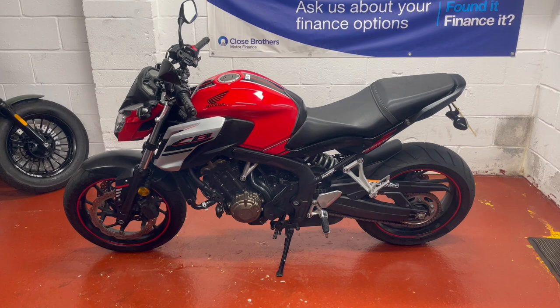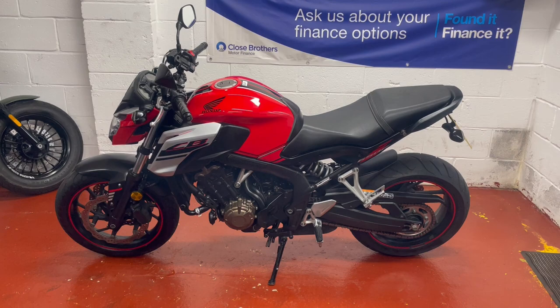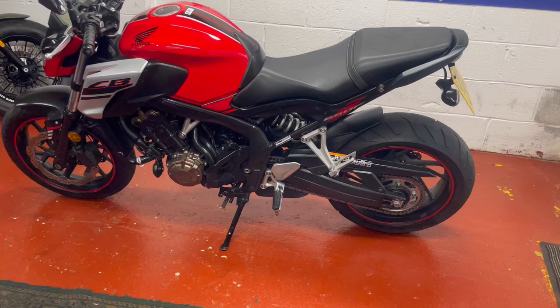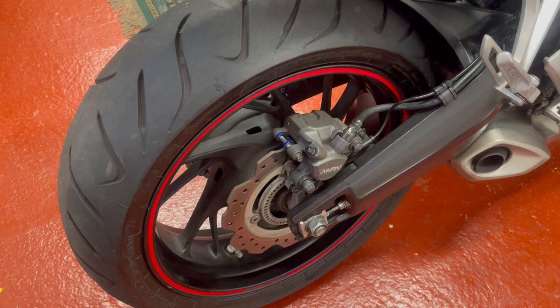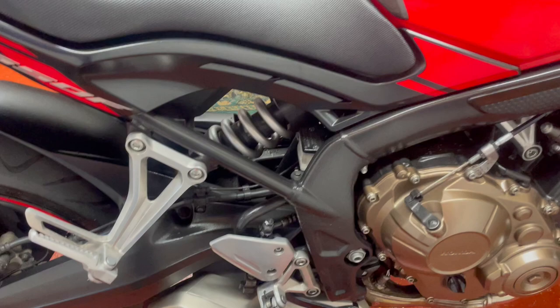Hi there and welcome to another fabulous bike for sale here at WC Motorcycles in Newport. Today we're offering this lovely Honda CB650F with the ABS. Really nice bike in good clean condition with great tyres on it. The chain and everything's really nice. Plenty of life in the tyres. It's an 18 plate bike, pretty much standard apart from the tail tidy on the back.